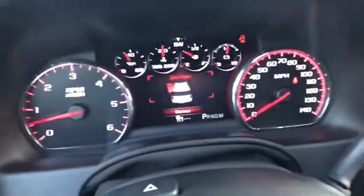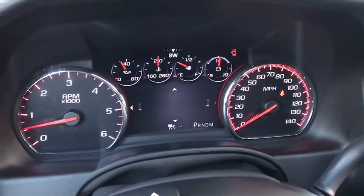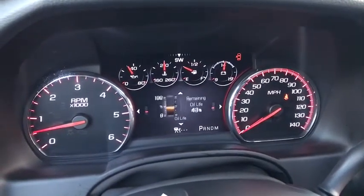Traction control, power passenger seat, navigation system, power lift gate, dual airbags, alloy wheels, power steering, auto dimming rear view mirror, four wheel disc brakes, universal garage door opener.